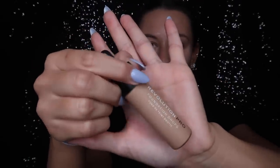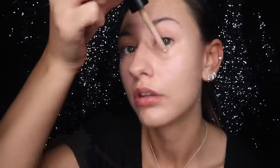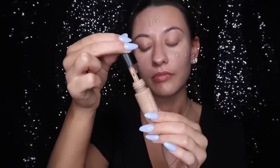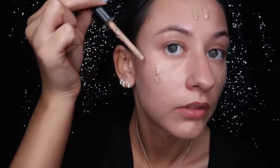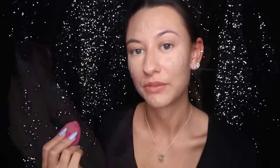Moving on to foundation — at the moment I am obsessed with the Revolution Pro Foundation Drops. I kind of went off this for a few months but recently I've been loving it; it just seems to work really nicely on my skin. Just popping foundation on my face and then using a damp beauty sponge to blend it all out.